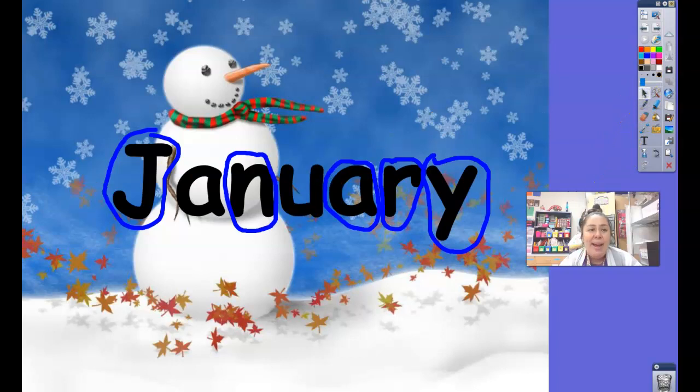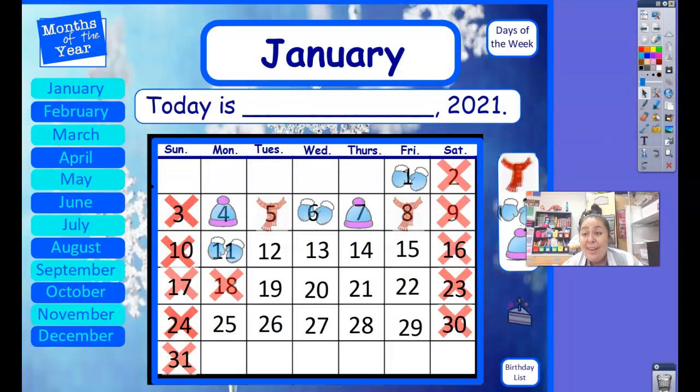Now let's go ahead and look at our calendar to see what number we're on today. Go ahead and count with me. 1, 2, 3, 4, 5, 6, 7, 8, 9, 10, 11, 12! We're on number 12 already. What do you think should come next in the pattern?